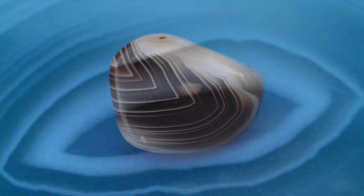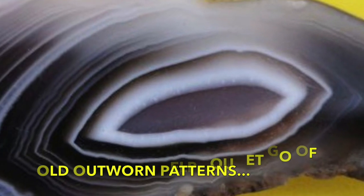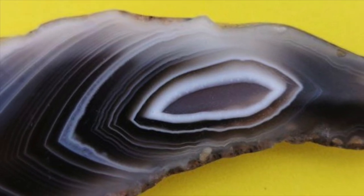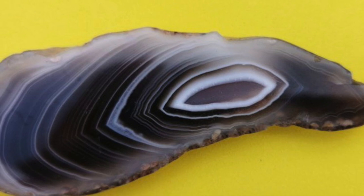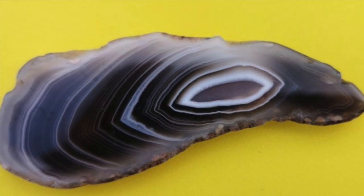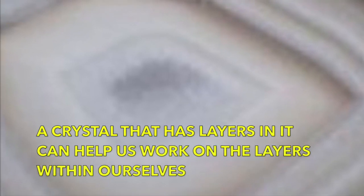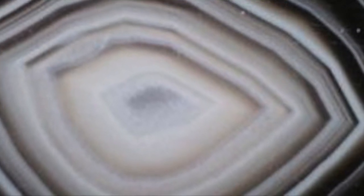Botswana agate is an excellent crystal to work with to help you let go of old, outdated patterns, or if there's a need for change in your life. This can include such things as addictions which we're having trouble breaking free from, any behaviours that we're stuck in that are basically stopping us from evolving. Any crystal with layers in it helps us to work on the layers within us, to bring them to the surface so we can heal them and release them.